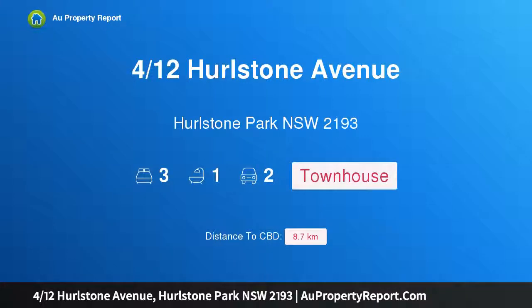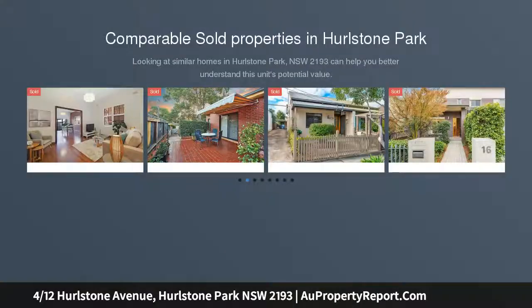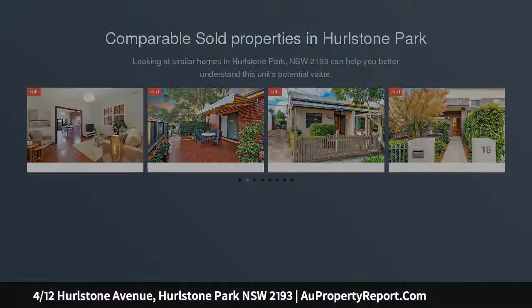I am glad to introduce property 412 Hurlston Avenue, Hurlston Park NSW 2193 — a modern 3 bedroom home in a peaceful riverside location. This immaculately presented villa is peacefully positioned moments from leafy parklands and city transport options.